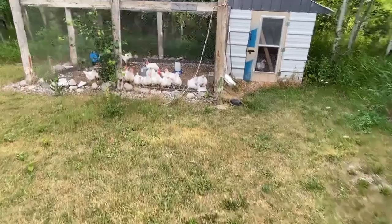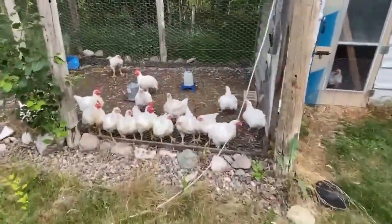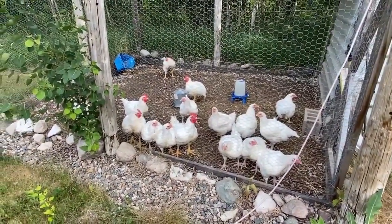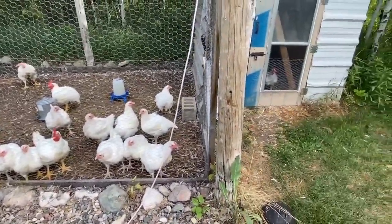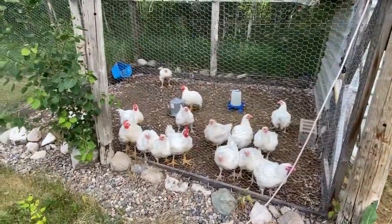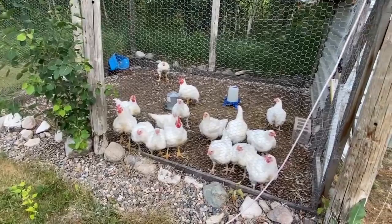We'll go check out one last thing — here are our meat birds. You probably saw these as little yellow chicks too. Tasha will be showing two of these at the fair as well. Hopefully we get them showed at the fair so we can get them butchered, because they're getting kind of big — kind of like a small turkey.